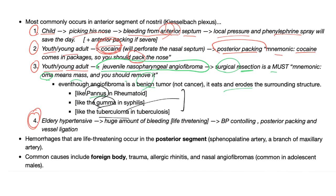Fact number four is by far the most important: elderly hypertensive patient with a huge amount of bleeding — treatment is blood pressure control, posterior packing, and vessel ligation. You go all in because this is severe. Life-threatening hemorrhages occur in the posterior segment.